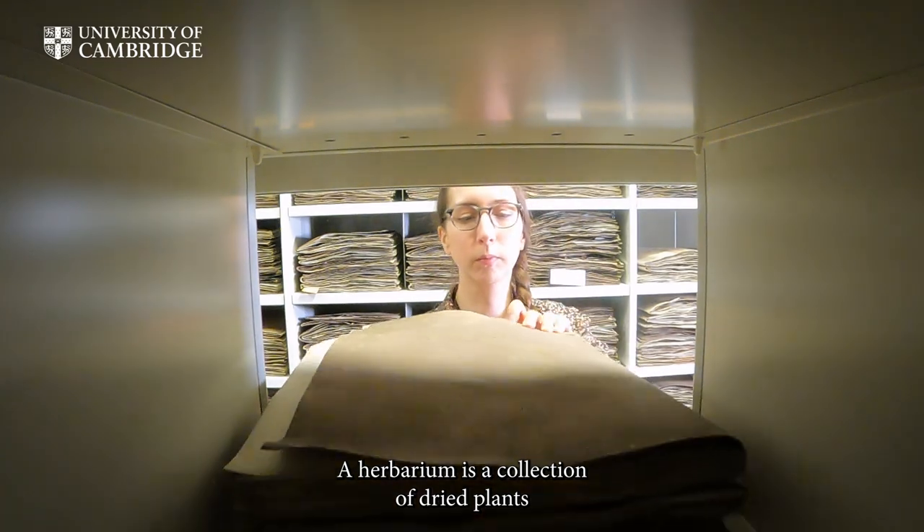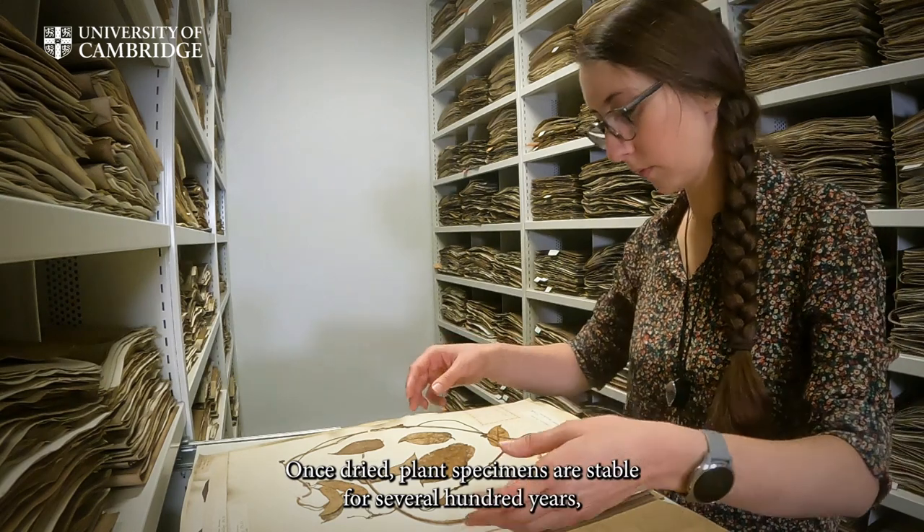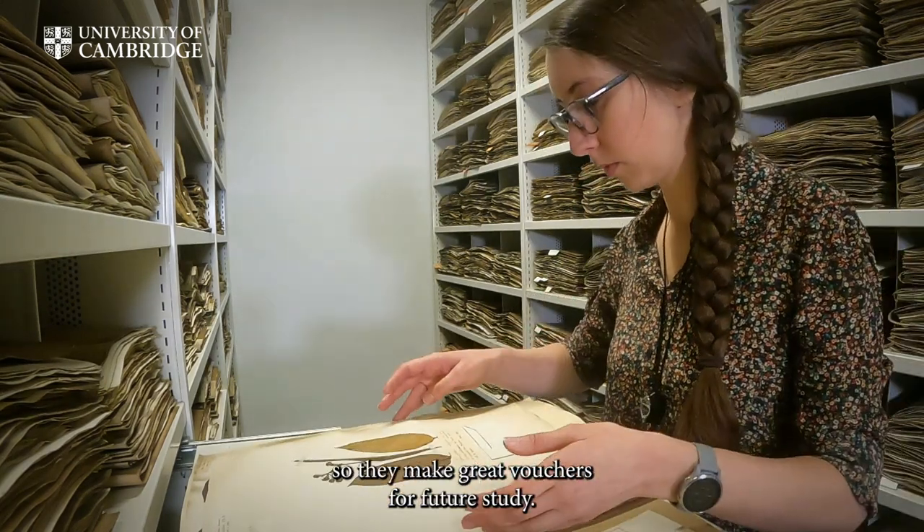A herbarium is a collection of dried plants that are usually attached to a sheet of paper. Once dried, plant specimens are stable for several hundred years, so they make great vouchers for future study.